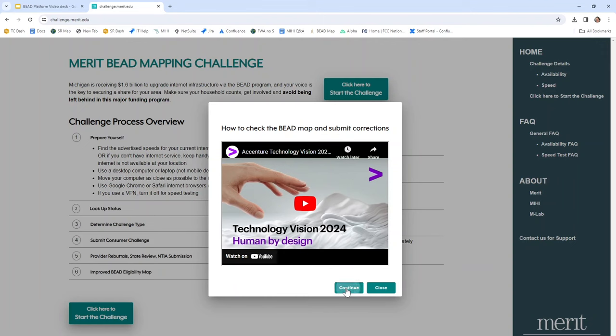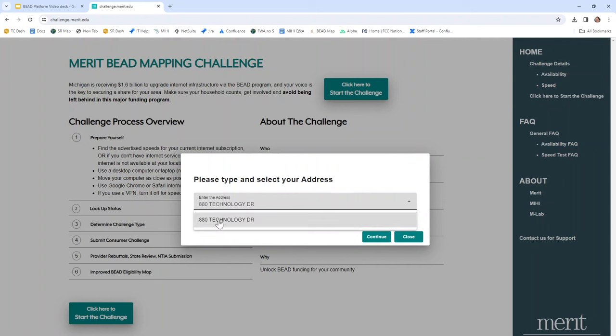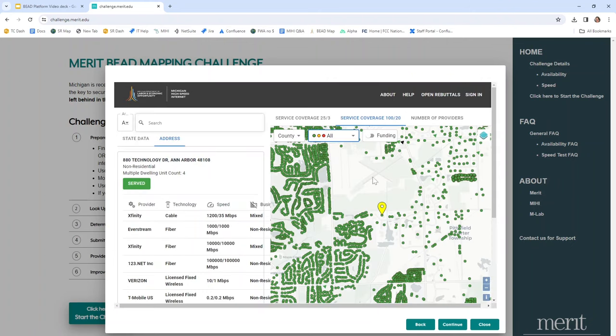Now it's time to type in the address where you'll be taking the challenge. As you type your address in, it should populate in the box below. However, if it doesn't, or if the words 'no data available' pop up, please contact us by clicking 'contact us for support' in the right-hand menu. It may be that your address is slightly different in our database, and we want to ensure you have the right address to complete the challenge. Let's click Continue. Now we have a viewer that lets us look at the Michigan broadband map created by the State Broadband Office. You'll notice a yellow pin drop at the location you typed in, and your address has populated on the left-hand side. There are two pieces of information on this map most likely to be incorrect: your location's internet availability status, and the internet speeds that providers claim to offer to your location.